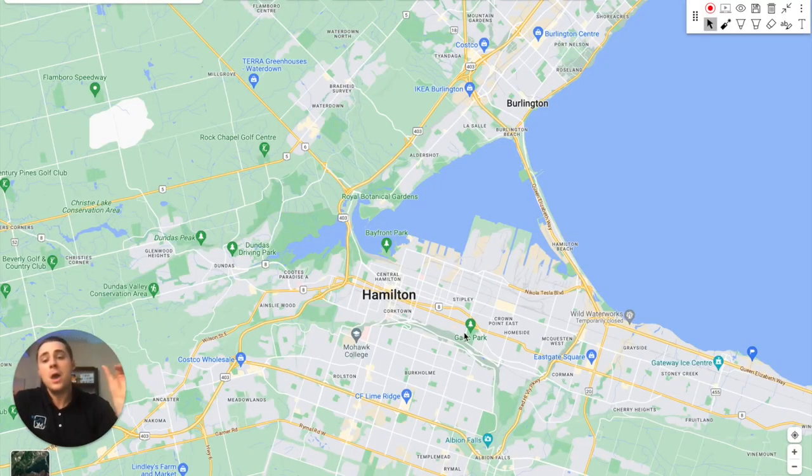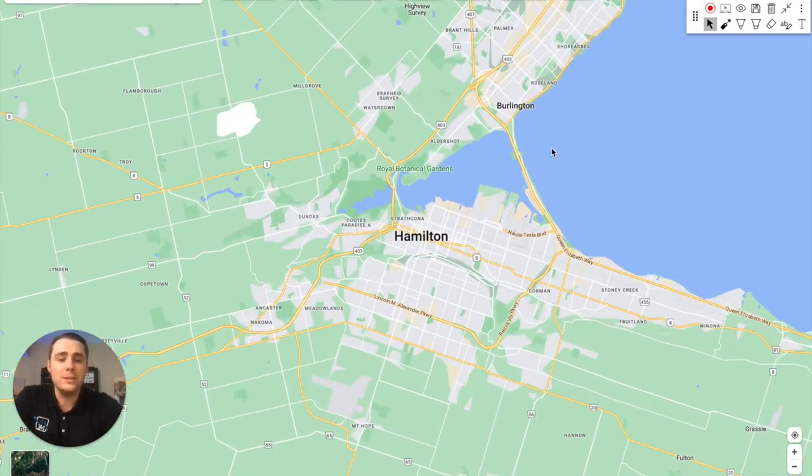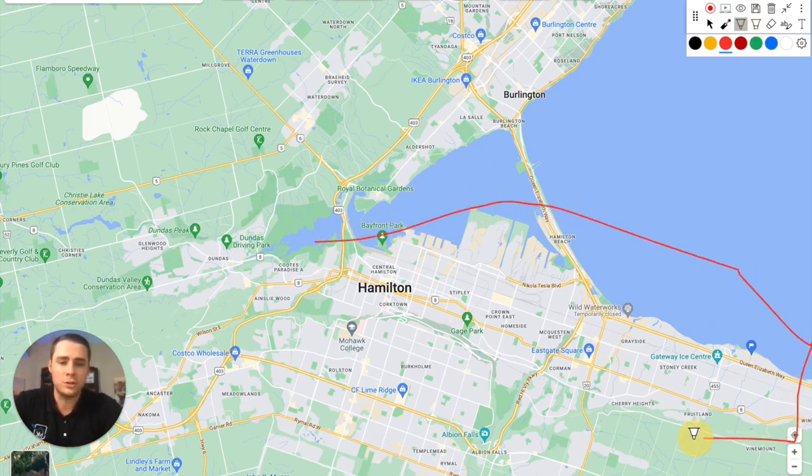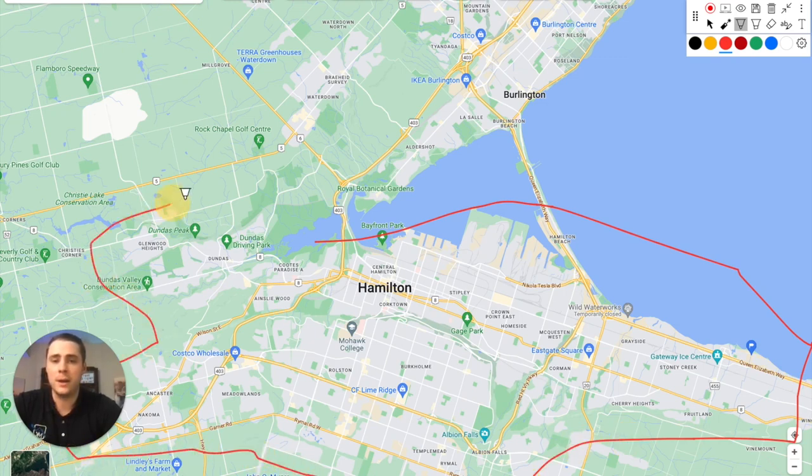Let's jump in and first talk about the major roadways you can expect to drive on when living in Hamilton. Here we have the Hamilton map — overall Hamilton has a kind of weird layout. It extends out to Flamborough, goes down onto the Hamilton Mountain, all the way around, and the majority of municipal development is contained within a central circle.